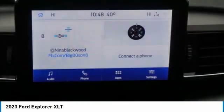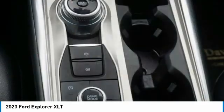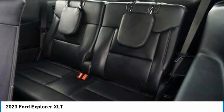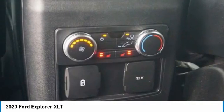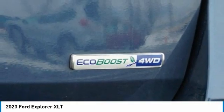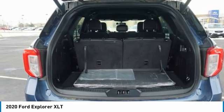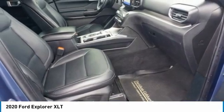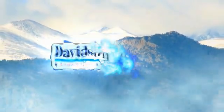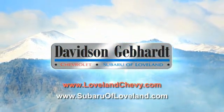Call or drop in for a test drive today. Davidson Gebhardt, Chevrolet and Subaru of Loveland are conveniently located right on I-25 at exit 259 in Loveland. Davidson Gebhardt.